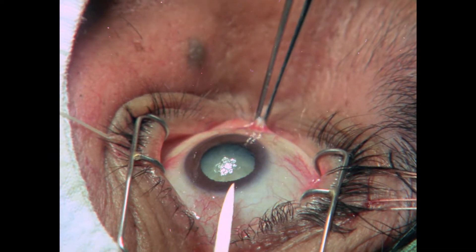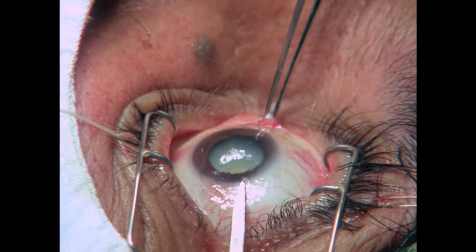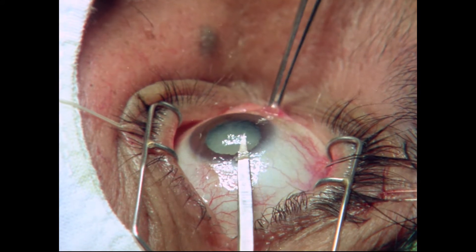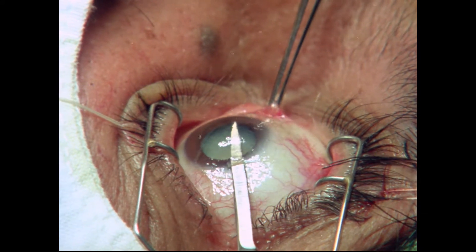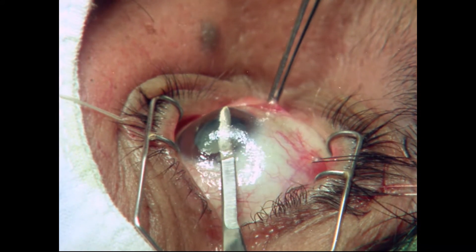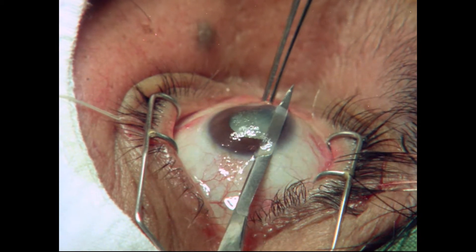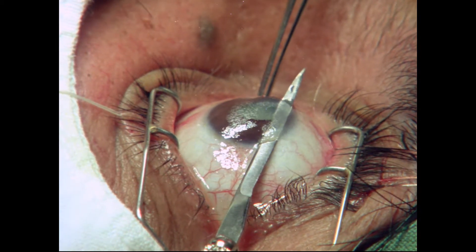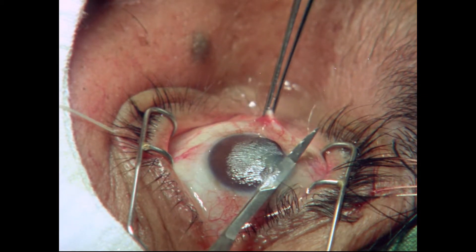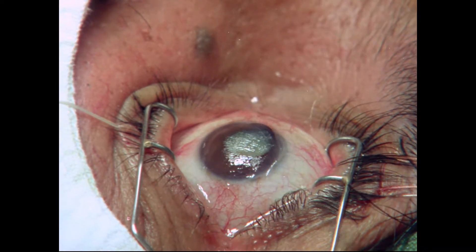The knife is introduced and enters what is called the anterior chamber, then traverses the anterior chamber behind the cornea and is brought out. The section is completed by a single movement of the knife, which produces a cut.